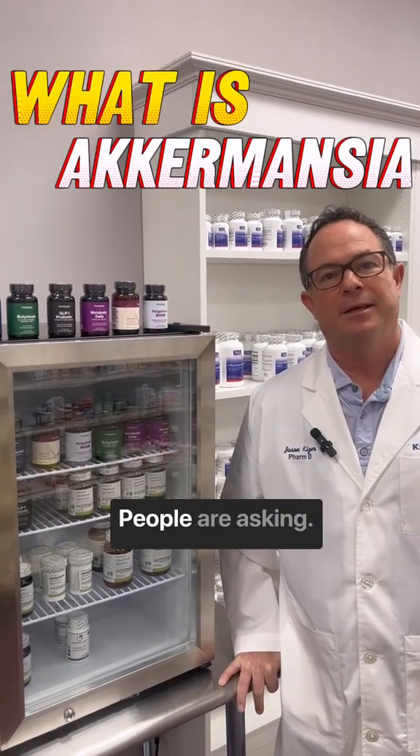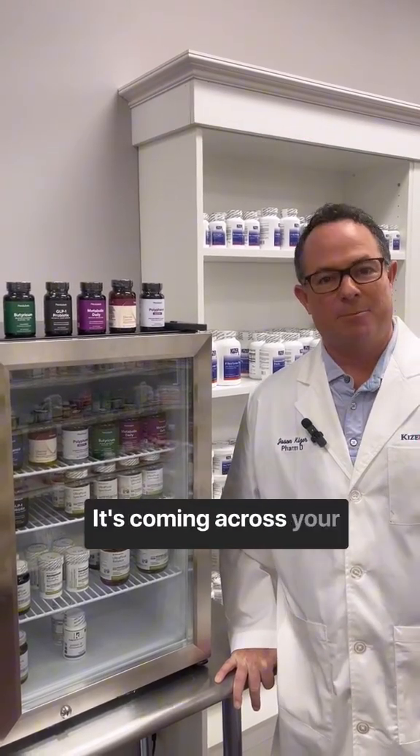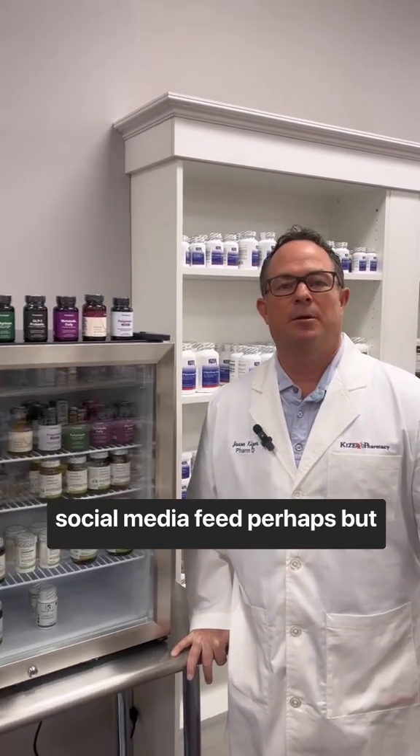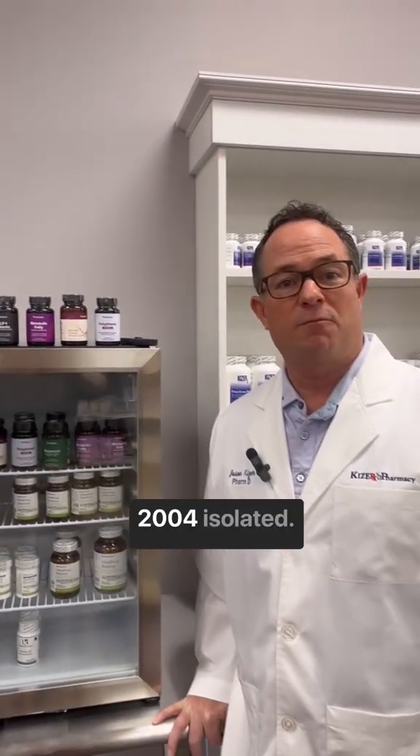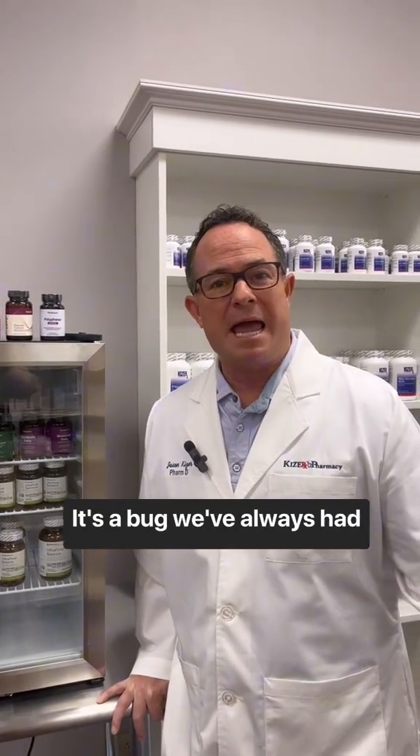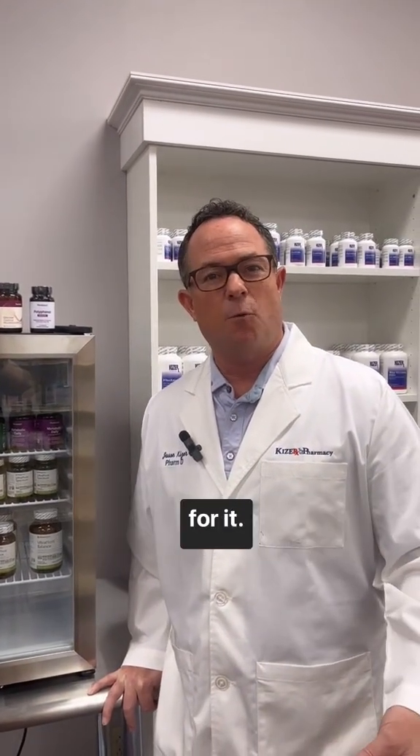What in the world is Akkermansia? People are asking. It's coming across your social media feed perhaps, but I can tell you that it's a bug that was identified in 2004 and isolated. It's a bug we've always had, but they found specific uses for it.